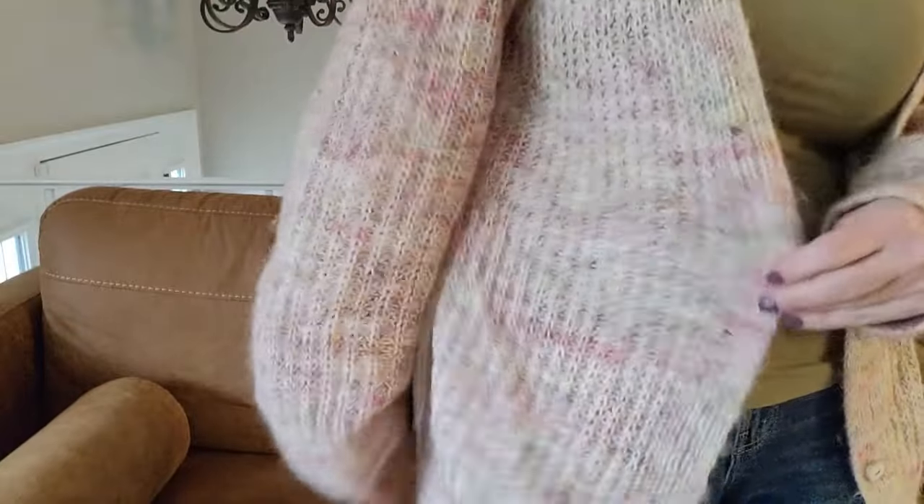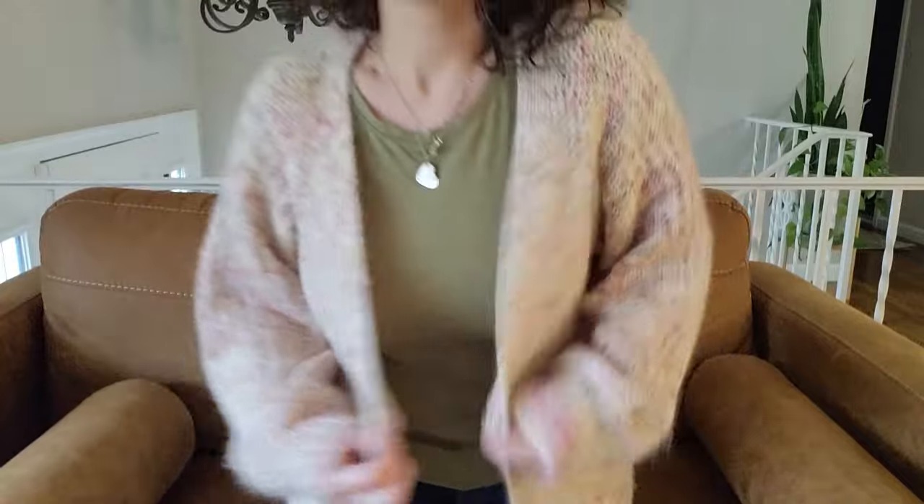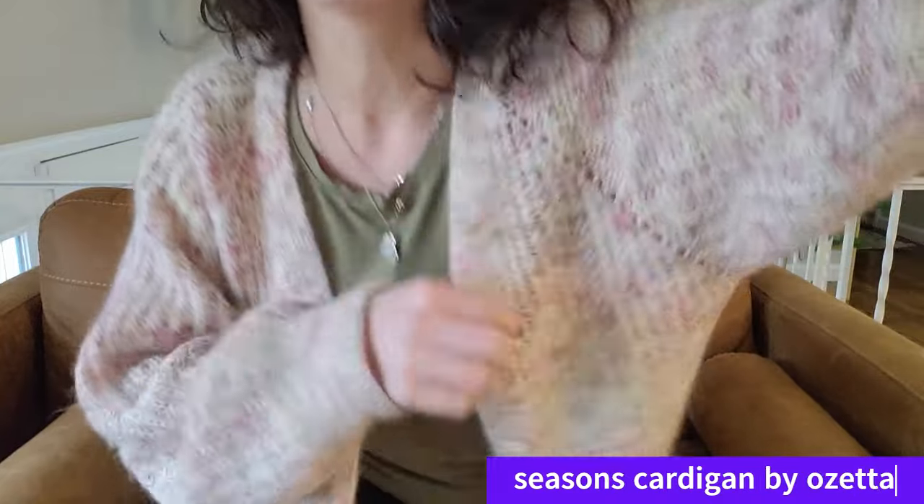First, should we talk about what I'm wearing? This is a cardigan I made a long time ago — I think it may have been last winter. It's so cozy. I don't wear cardigans as much as I wear pullovers, but when I do I'm like, man, I need more cardigans. This is the Seasons Cardigan from Ozetta, and it is half fisherman's rib.